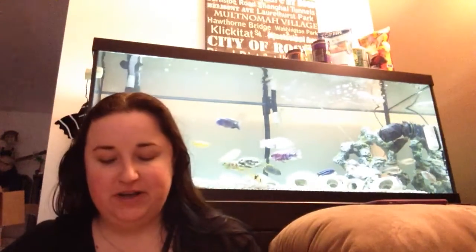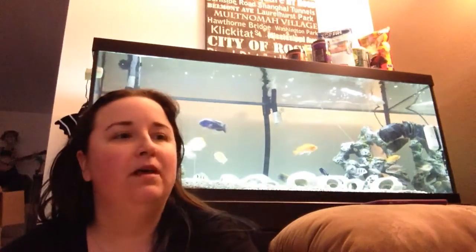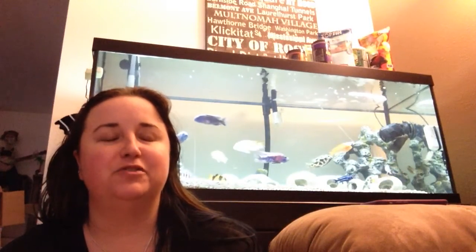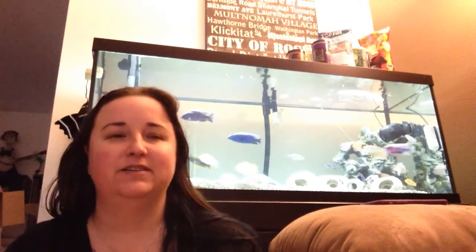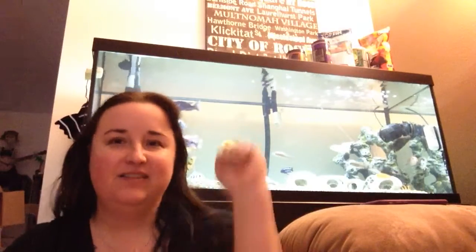Hey guys, it is March and I just got my My Aquarium Box in and I thought I would open it on camera. I don't edit videos — all I ever post is me playing banjo videos — so bear with me that this is totally not professional or anything like that. But who cares? It's all about fun and fish. And we got the big tank behind me. Let's do this.